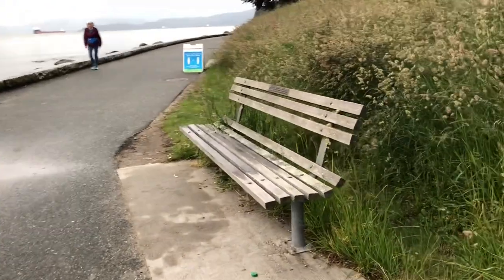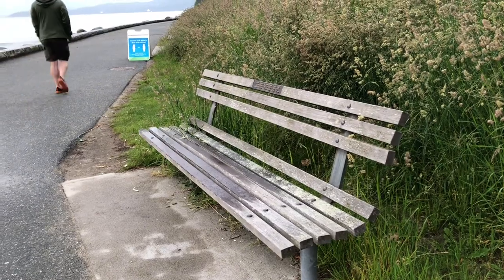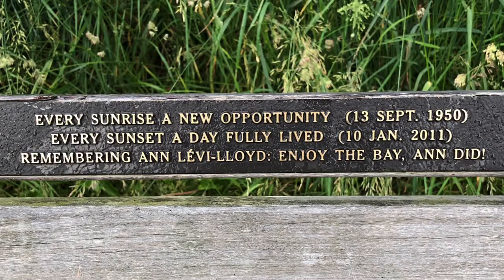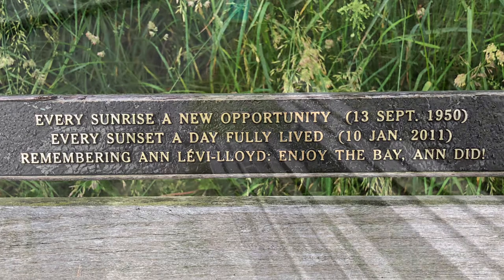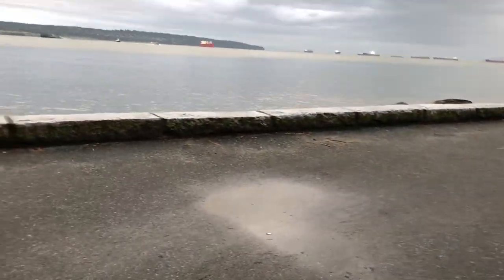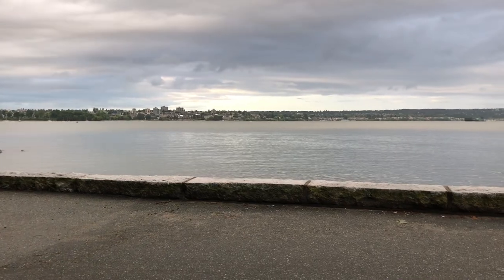Here comes our first bench, and it looks like a good one. Before we take a seat, let's read the plaque. 'Every sunrise a new opportunity. Every sunset a day fully lived. Remembering Anne Levi Lloyd. Enjoy the bay — Anne did.' Alright, let's have a seat and take sweet Anne's advice and enjoy English Bay. Go ahead and take our first picture, Rick.